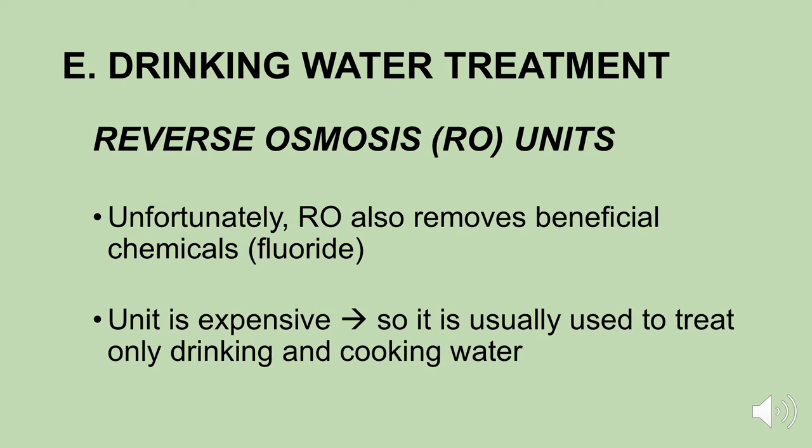Unfortunately, reverse osmosis units can also remove beneficial chemicals from your water — they don't have the selectivity. For instance, if your local public water system treats your water with fluoride and you move that water through a reverse osmosis unit, it will remove the fluoride from your water. Reverse osmosis units work very well, but they're not cheap. It's usually only used to treat your drinking water and probably the water you use for cooking — no way would you want to spend the money treating water used for bathing.